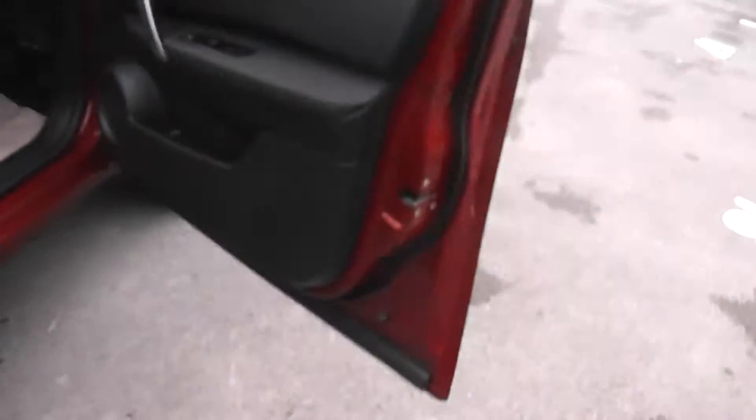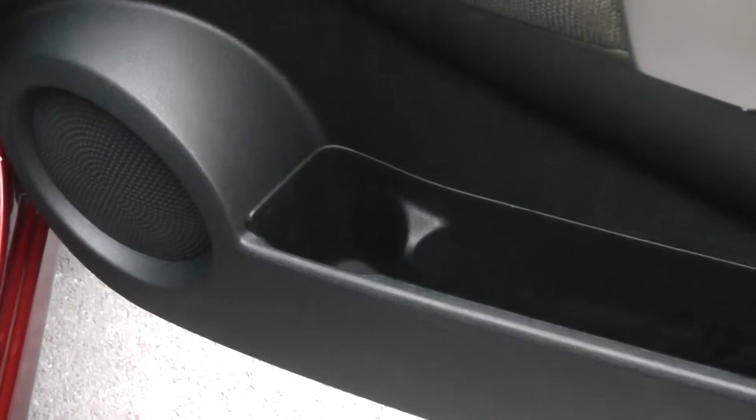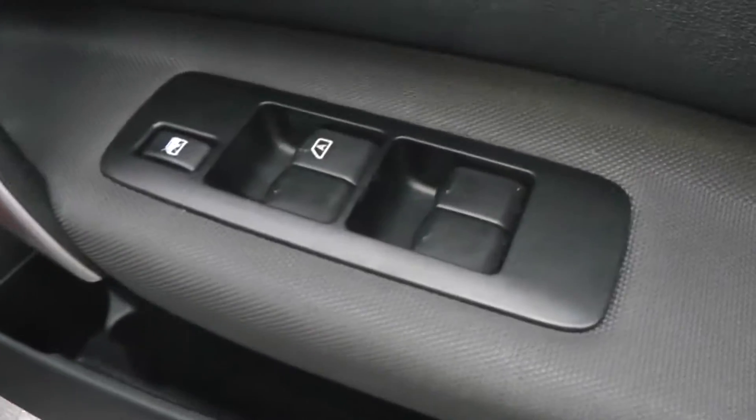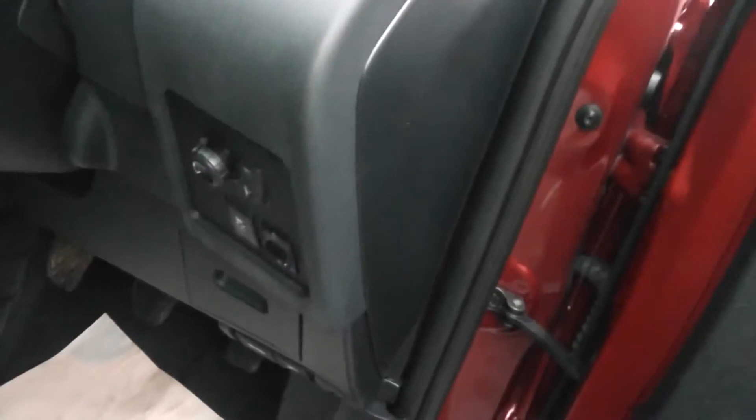Now moving forward, as you can see there's a storage area with a separate drinks holder, front speakers, and controls for the front and rear electric windows. The door mirrors are also electric, folding and fully adjustable, with the control panel in easy reach of the driver.